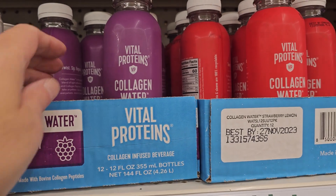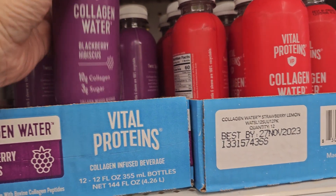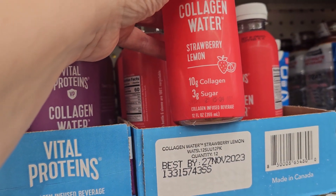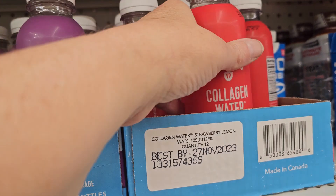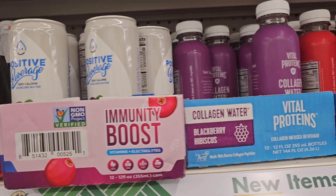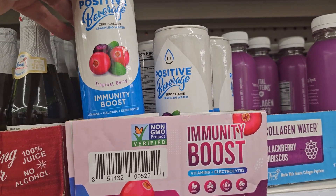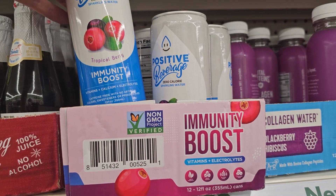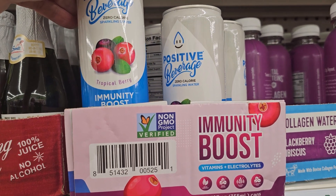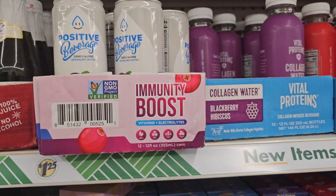We also have Vital Protein Collagen Water — this is Blackberry Hibiscus, and this one is Strawberry Lemonade, that really sounds good. Let me know if you've tried that, because I have not. Right beside it, they have this Positive Energy Immunity Boost — it's got vitamins, calcium, and electrolytes. Tropical Berry. 12 ounces — I think that's a really great deal.